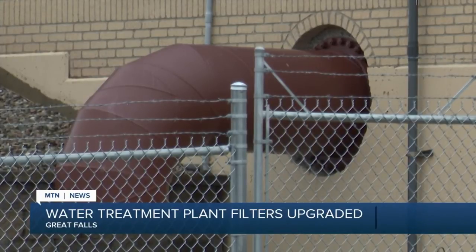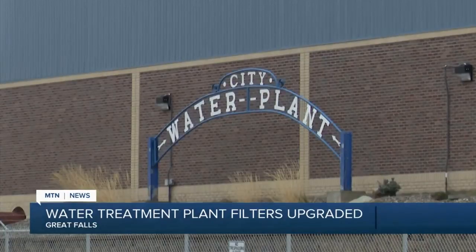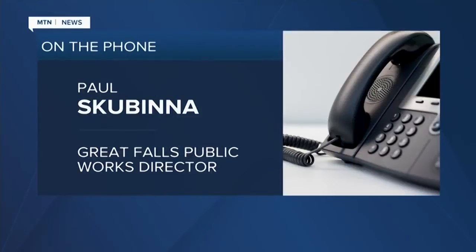The old filters were several years past their expected lifespan and had not been performing as effectively as they should. It's just an opportunity for us to improve the efficiency of our plant and hopefully decrease our operational costs a little bit, so we can keep our rates in check and keep them from continuing to escalate at a faster pace. The entire project is expected to cost 14 million dollars and be completed over the next two to three years.